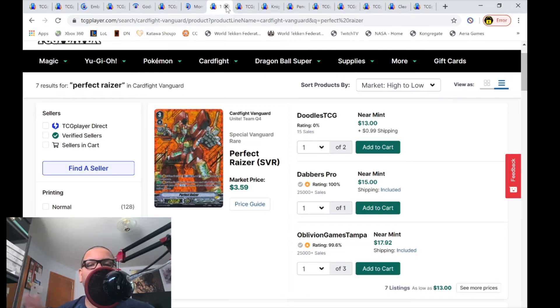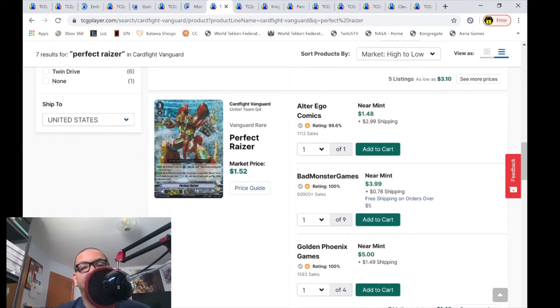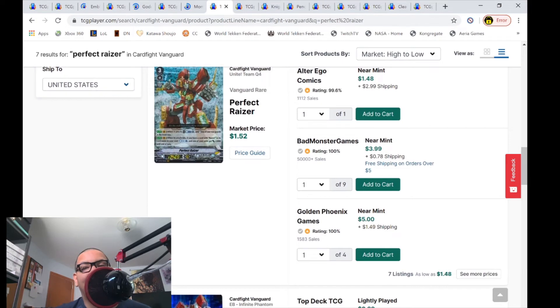I never thought I'd see this again, but Perfect Risers are going up in the market. The SVRs have a market price of $3.59, but only seven listings left — one for $14, then $15, then $18. $18 for an SVR Perfect Riser that used to be $3 and change. The VR Perfect Risers have a market price of $1.52, only seven listings, bunched at $3 and change then $5. I don't understand why Perfect Riser is going up in both rarities — comment below if you know why.